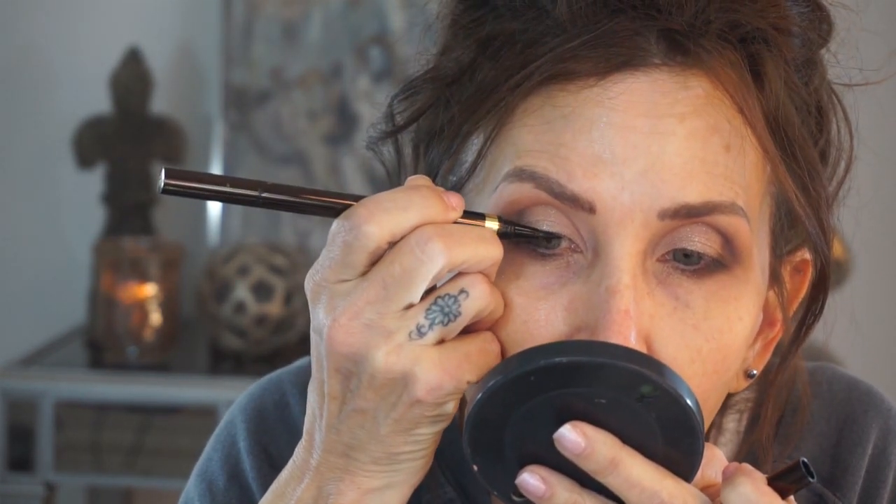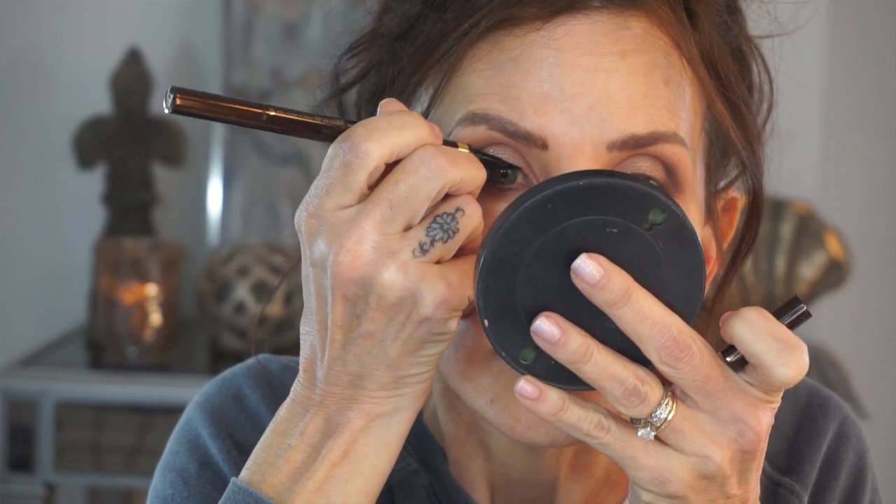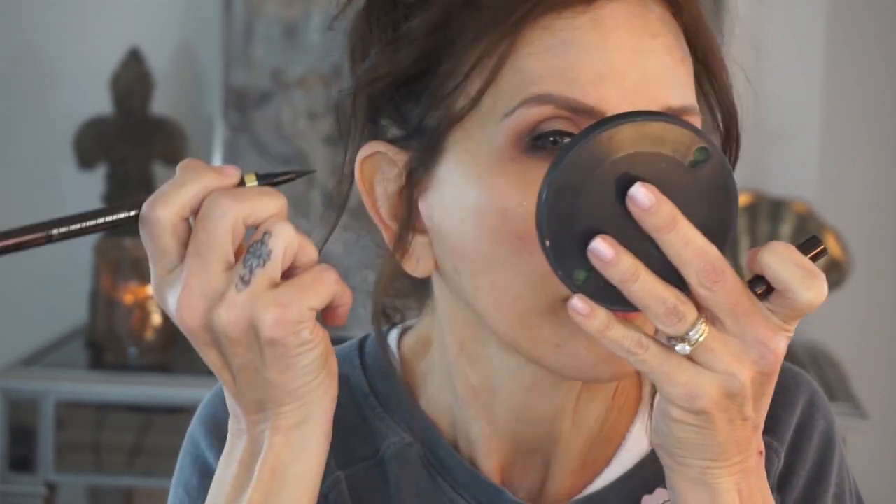Let's do a black liner. I'm going to take my Tom Ford eye defining pen - I like the thin side. I'm going to put that down in my lashes as close as possible. All right, I have my eyeliner on. There's no point in doing an in-depth review of that - everybody who watches has one of those.